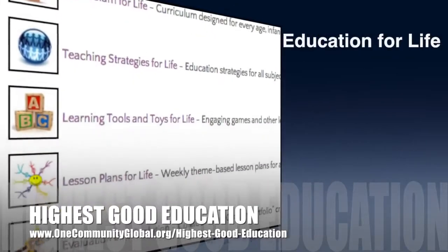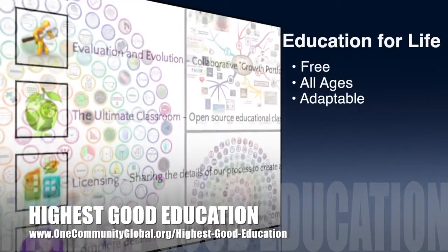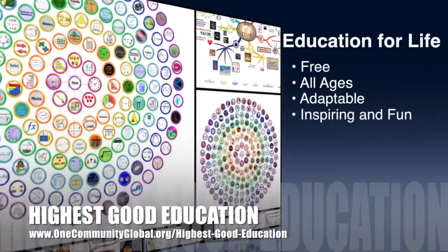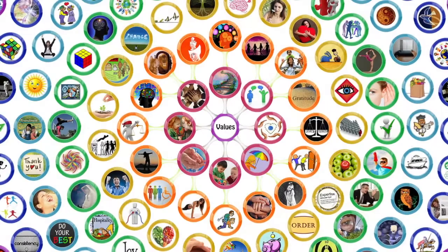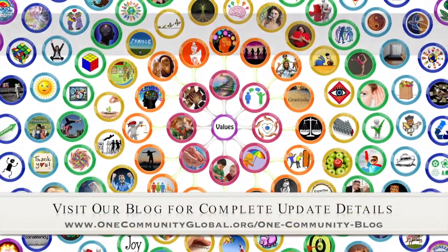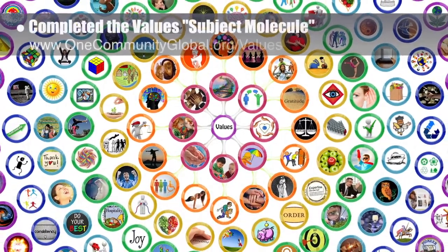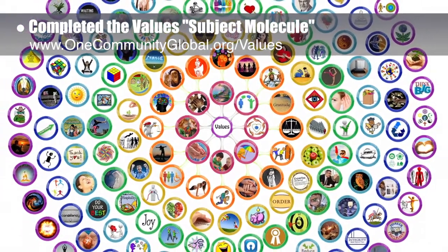One Community's approach to Highest Good Education is open source and free shared, designed for all age groups, adaptable to any schooling environment, inspiring and fun for all participants, and a learner-teacher collaborative learning process. This week the core team, which consists of the satellite and pioneer members, completed the values subject visual representation, which we call the values molecule. It is expanding in the background here.